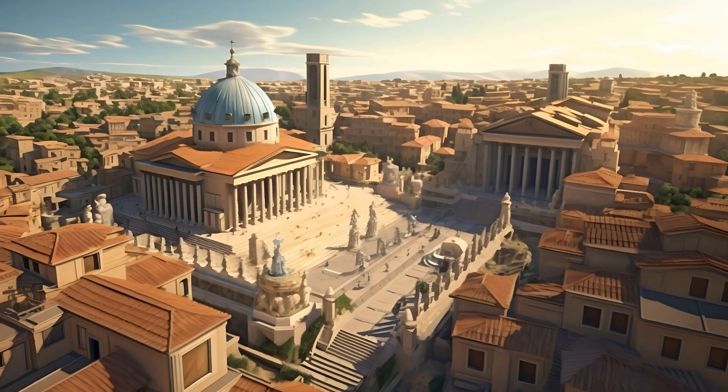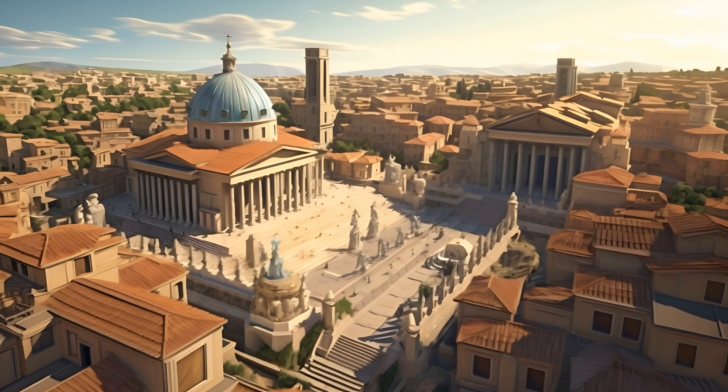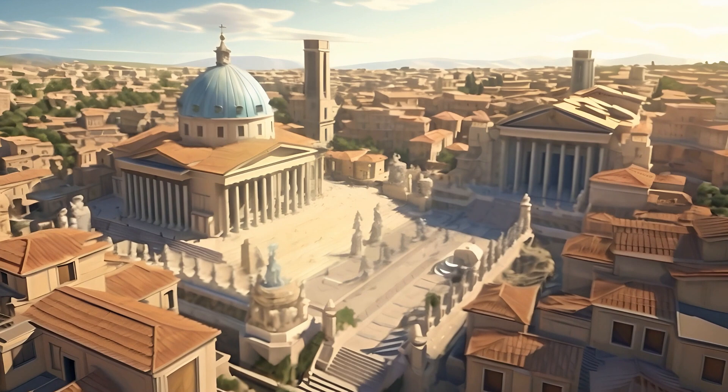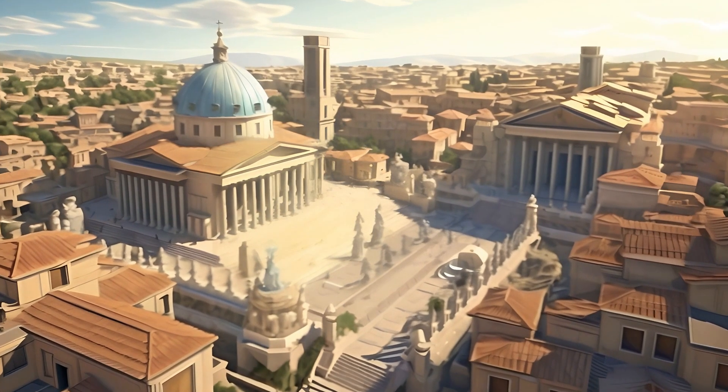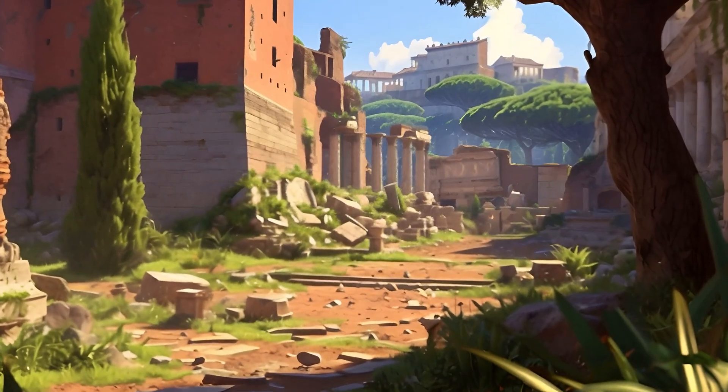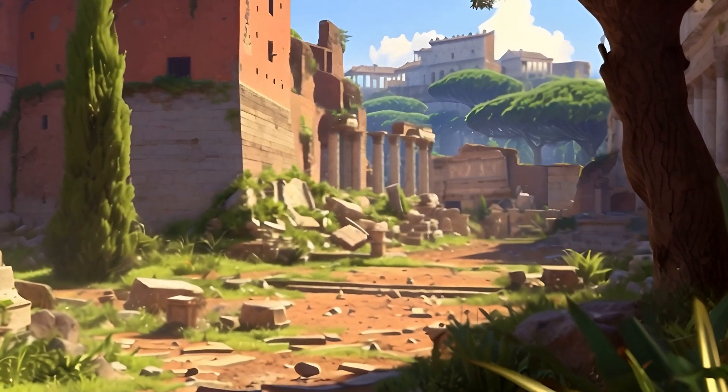Let's explore the Roman Forum, the heart of ancient Rome. Imagine walking where Romans walked, among these historic ruins. It's like stepping back in time. Ciao, Roman Forum!